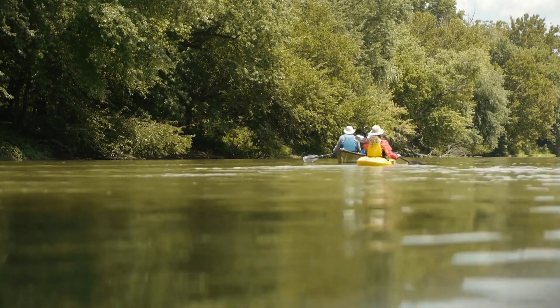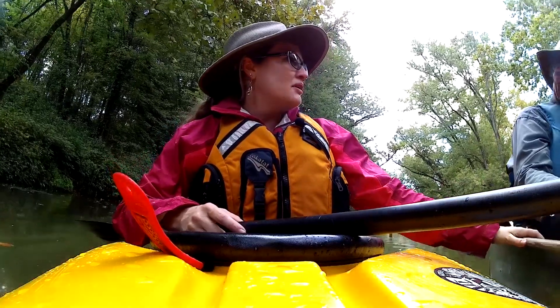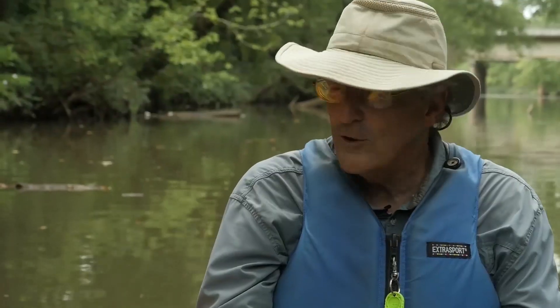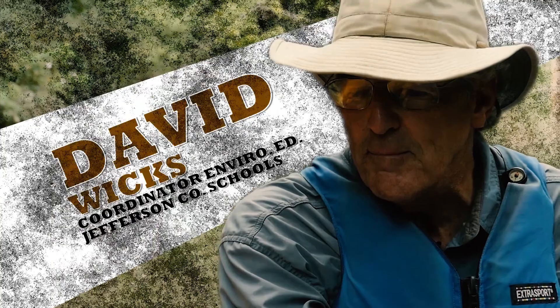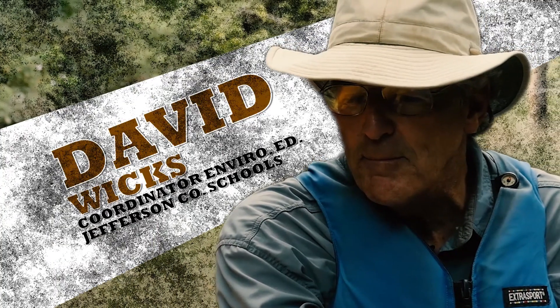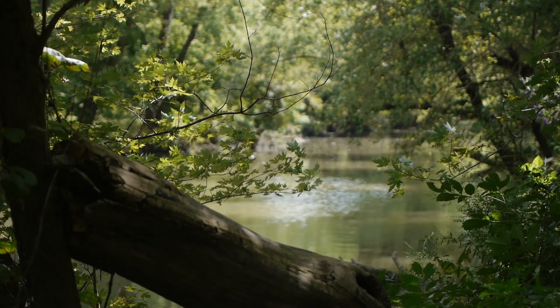Well, David, we just came off the Ohio River onto Bear Grass Creek. Tell me a little bit about this waterway. Well, welcome to Bear Grass Creek. It's urban paddling in the Commonwealth of Kentucky. And Bear Grass Creek is the main urban stream here in Louisville.